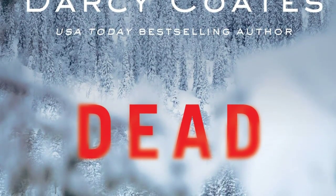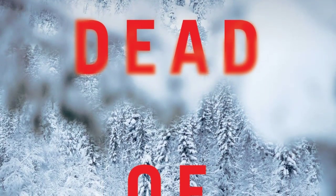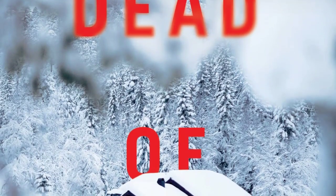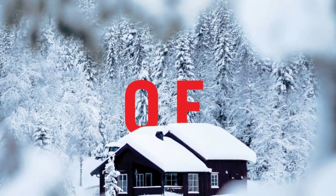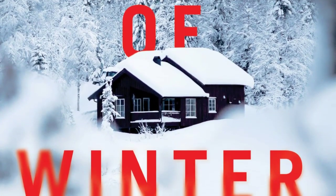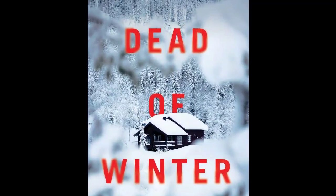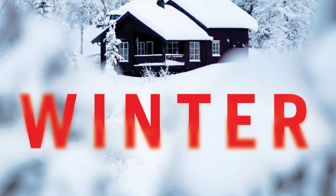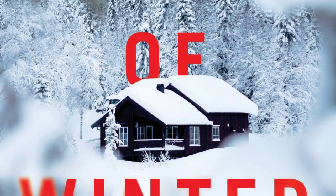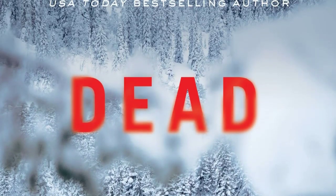Next up are a couple of thrillers. Dead of Winter by Darcy Coats: eight strangers, one killer, nowhere left to run. When Krista joins a tour group heading deep into the Rocky Mountains, a bitterly cold snowstorm forces the small group to take shelter in an abandoned hunting cabin. Deep in the night their tour guide goes missing — only for them to discover the following morning his severed head impaled on a tree outside. Completely isolated by the storm, Krista finds herself trapped with eight strangers, one of whom kills for sport, as the number of survivors dwindles one by one.